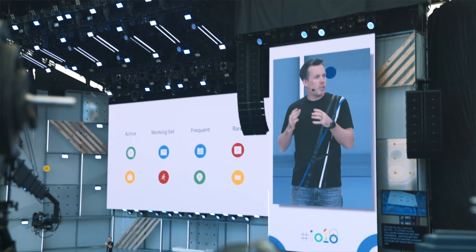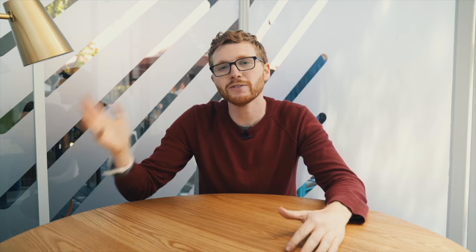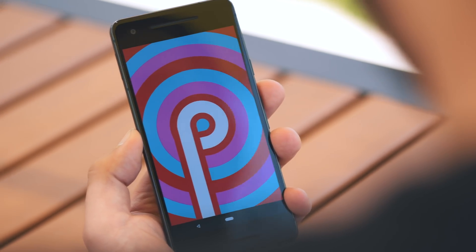At the keynote, we heard the buzzwords — AI, machine learning, and deep learning. But really, the whole message that Google was trying to convey was using those powerful tools to allow us to have a better mobile experience. On Android P, we're able to do things we often do on our phones more quickly, better disconnect when we want the phone out of our life, and better engage when we want it. Let's talk about the five features we are most excited about in Android P.